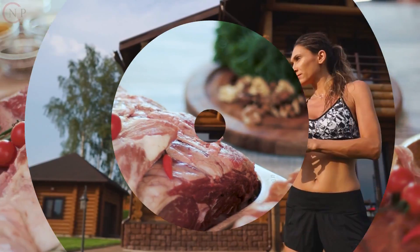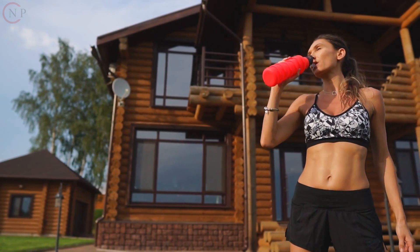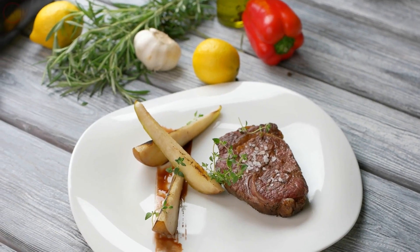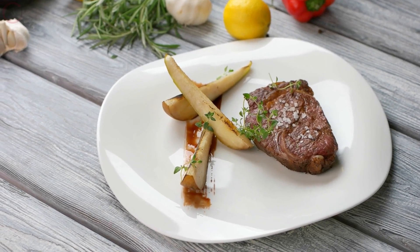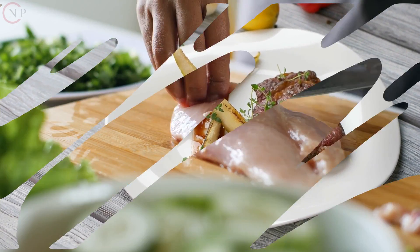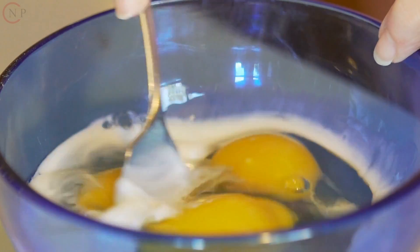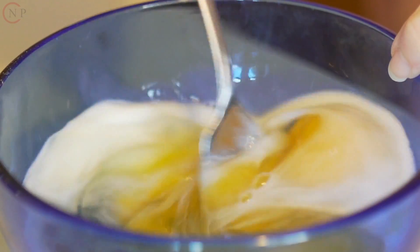Protein-rich foods to eat: Proteins are required for the formation and repair of tissues, as well as for many biological processes. Here are some protein-rich foods to consider. Choose skinless chicken breast, turkey, fish such as salmon and tuna, lean cuts of beef, and eggs as your animal sources. These contain high-quality proteins as well as important amino acids.